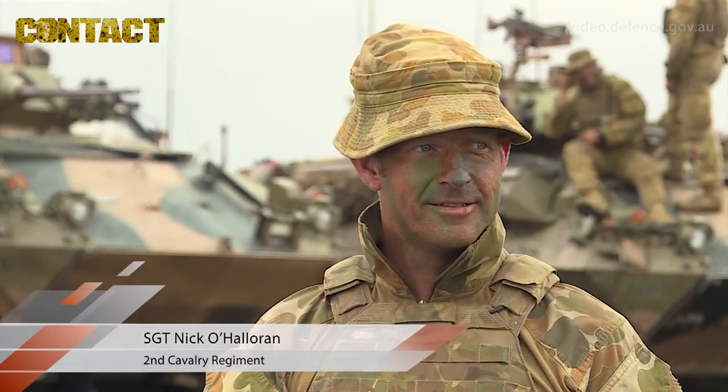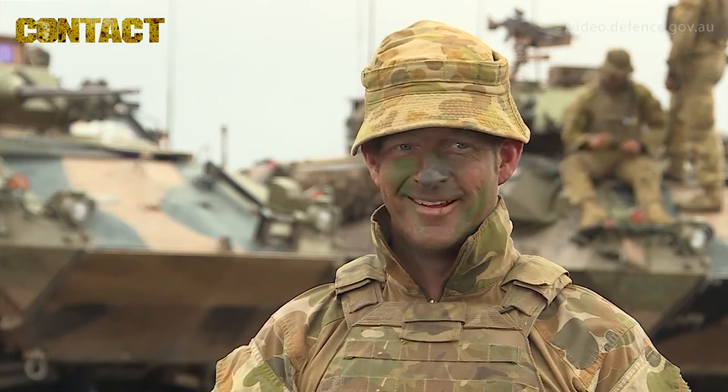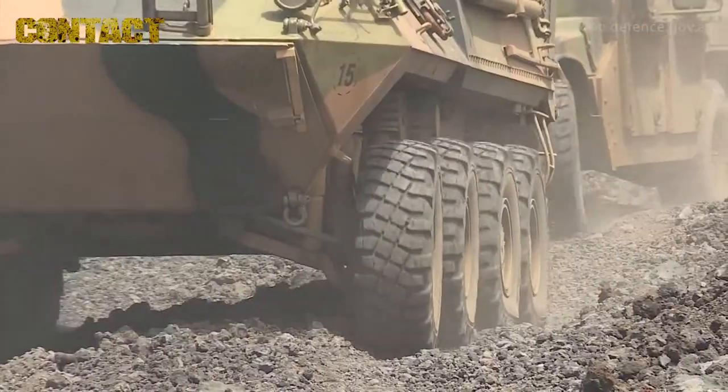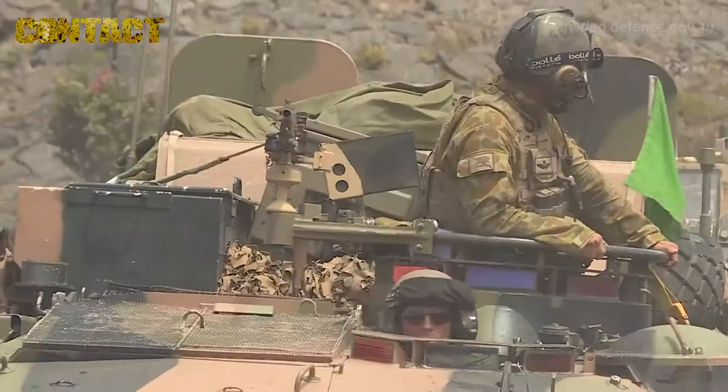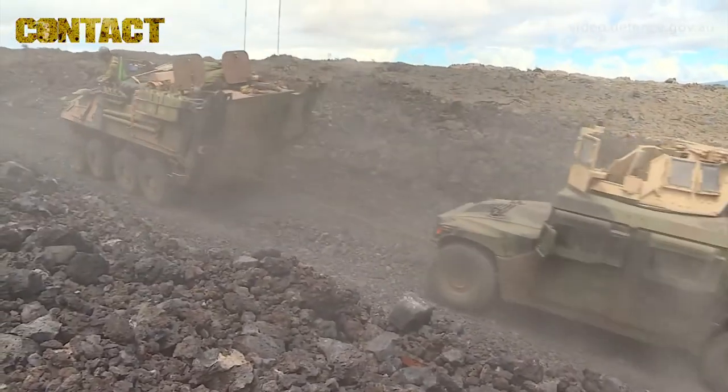A lot of the terrain we're operating on at the moment is situated on old lava flows and that sort of thing. It's definitely made the guys utilise vehicle husbandry a lot better and given them a bit more of an appreciation for the servicing that goes with the fun tasks of being able to drive over the terrain.